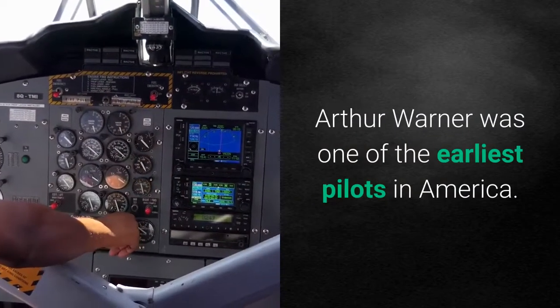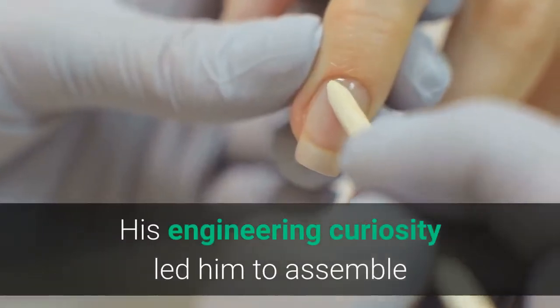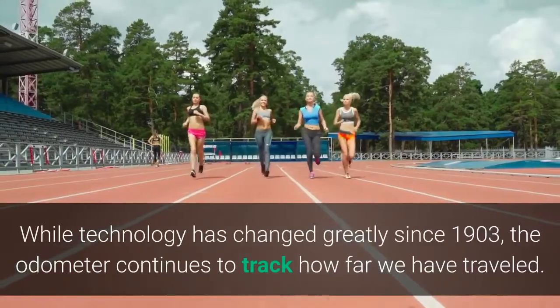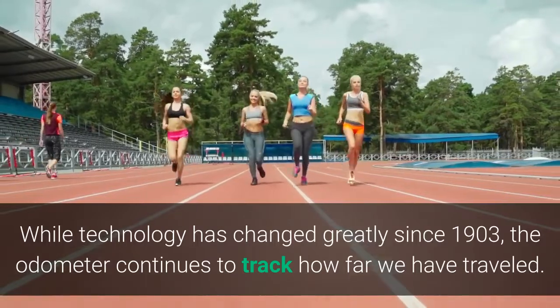Arthur Warner was one of the earliest pilots in America. His engineering curiosity led him to assemble and eventually fly a Curtis Pusher airplane. While technology has changed greatly since 1903, the odometer continues to track how far we have traveled.